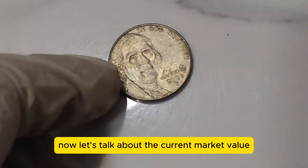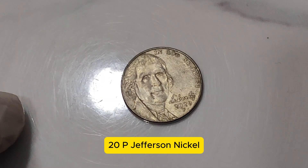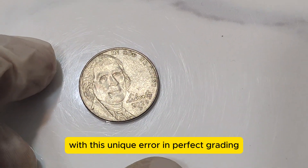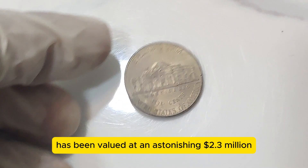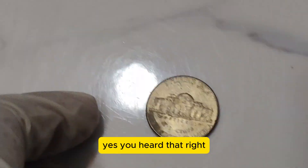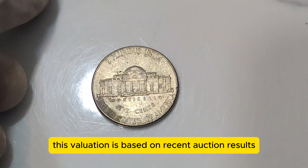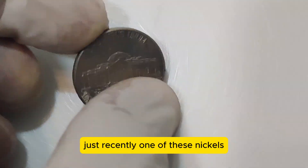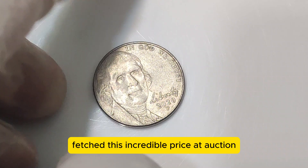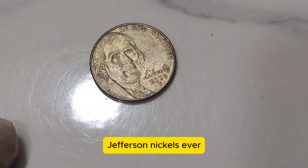Now, let's talk about the current market value. As of today, the 2020 P Jefferson Nickel with this unique error and perfect grading has been valued at an astonishing $2.3 million. This valuation is based on recent auction results and the coin's rarity. Just recently, one of these nickels fetched this incredible price at auction, solidifying its place as one of the most valuable Jefferson Nickels ever.